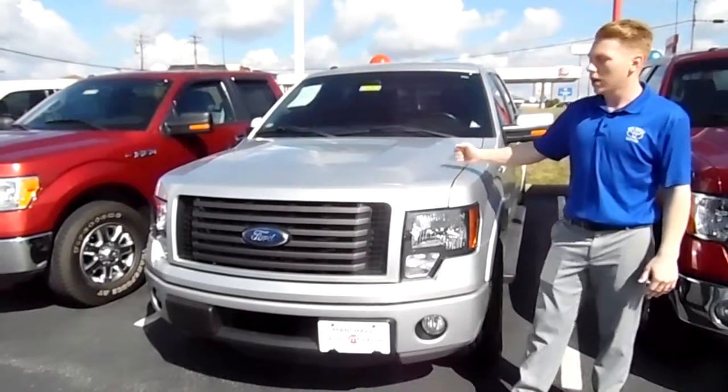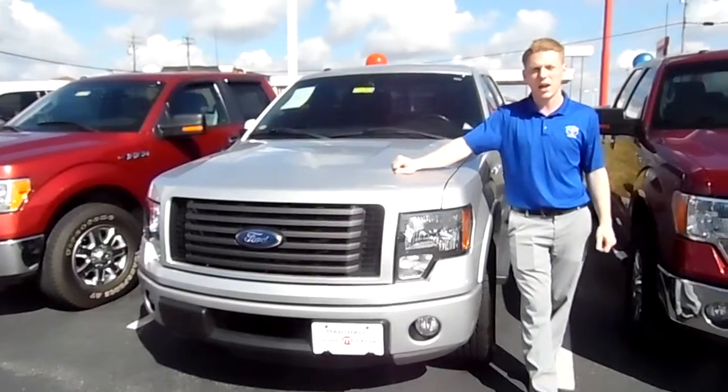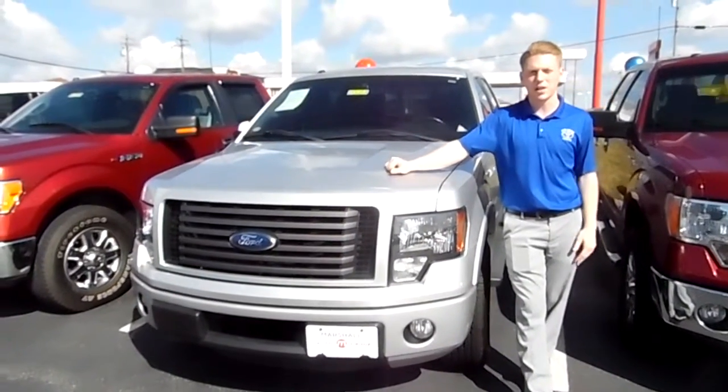You ask for trucks, we got them. Come down and check us out at Marshall Drivers Toyota off exit 159 of I-75, only half an hour from anywhere. Come down and see us.